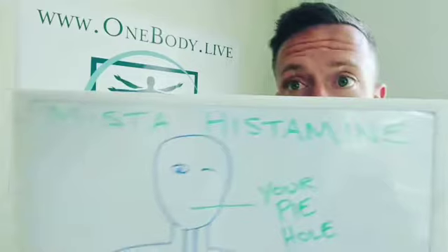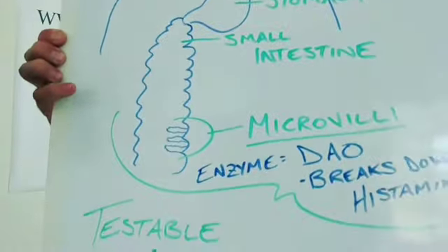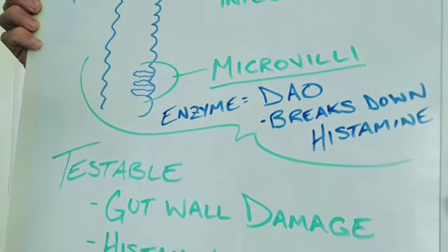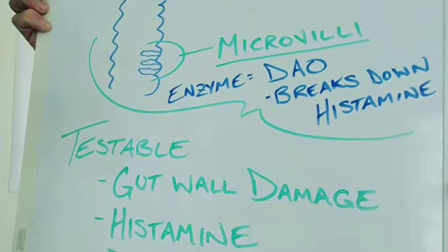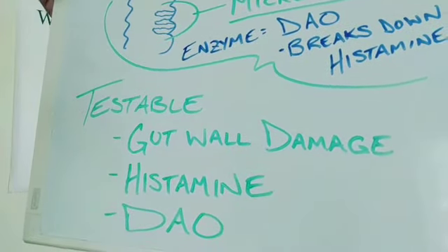We're going to double back to our diagram — Mr. Histamine. Going down to his small intestine, we see the structure of the microvilli, which produces diamine oxidase. Diamine oxidase breaks down histamine. Damage to the gut wall and microvilli means less diamine oxidase, which means more histamine and more reactions.